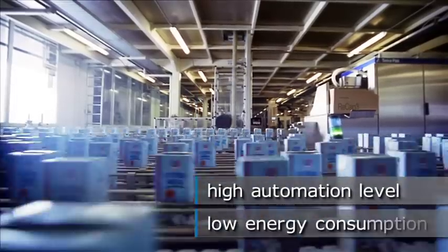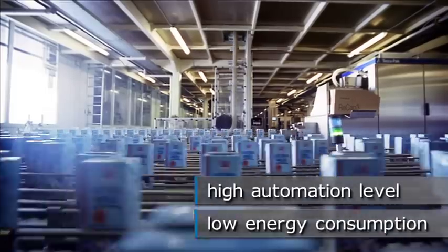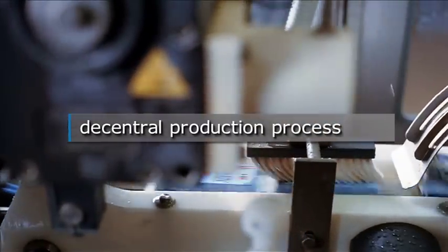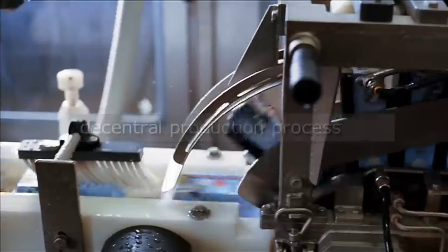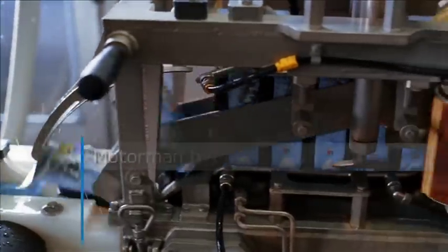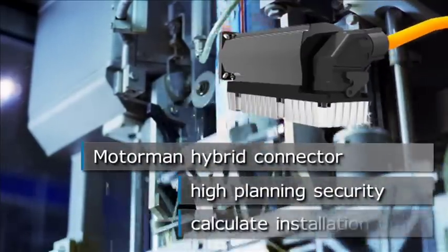In this way, higher levels of automation can be achieved, minimizing energy consumption. For a decentralized production process, motor control can be integrated into the production line. This also saves energy. The Motorman Hybrid Connector by TE Connectivity presents a great solution,